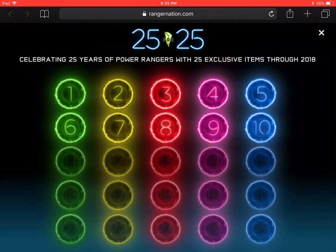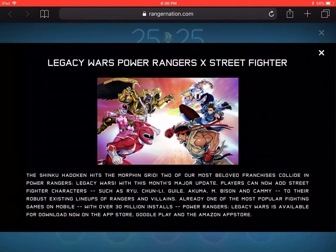The last announcement for today, number 10, is Legacy Wars Power Rangers X Street Fighter. The announcement says the Shinkō Hadouken — two of our most beloved franchises collide in Power Rangers Legacy Wars. With this month's major updates, players can now add Street Fighter characters such as Ryu, Chun-Li, Gal, Akuma, M. Bison, and Kami to their robust existing lineups of Rangers and villains.